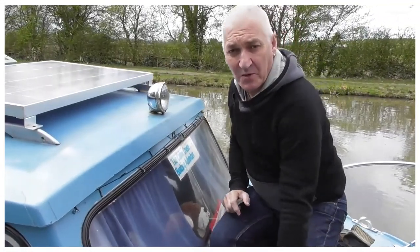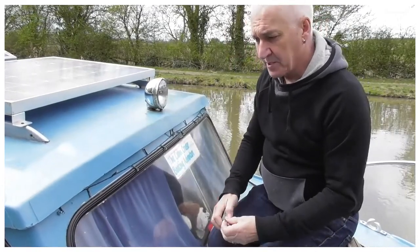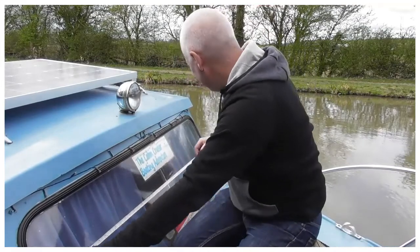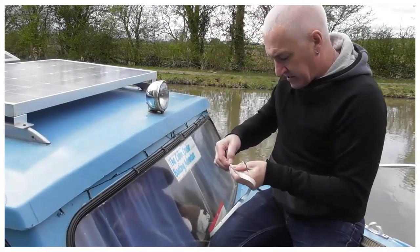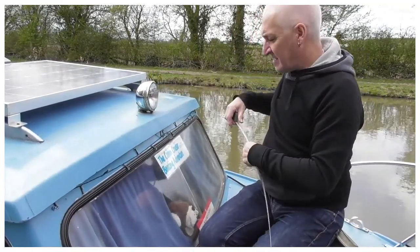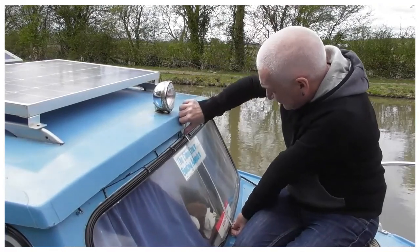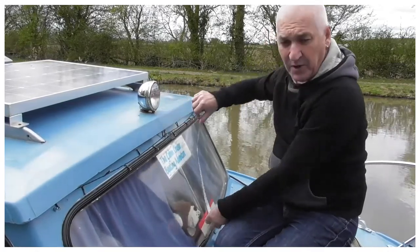It is quite windy today so the camera may pick up a fair amount of wind noise. This is the window that I want to replace — it measures 137cm by 44cm.